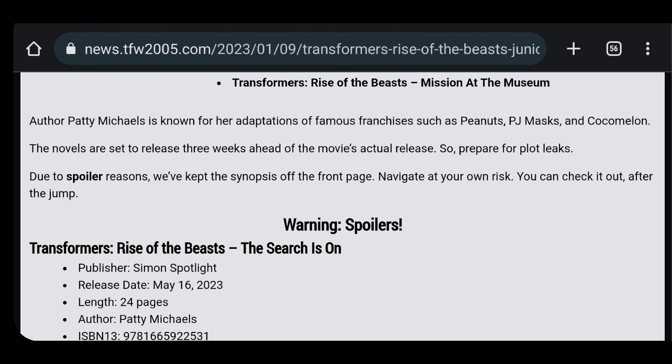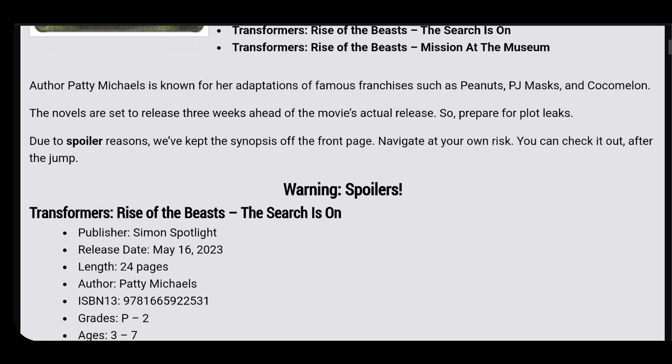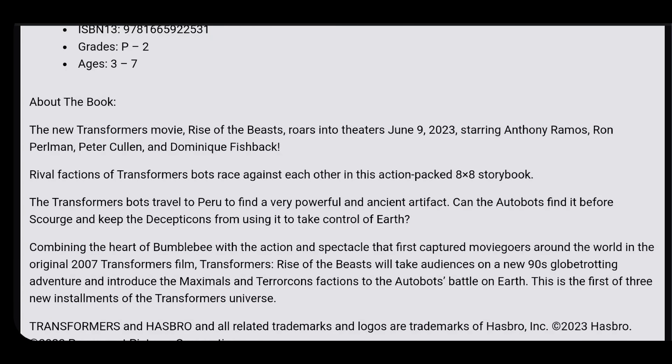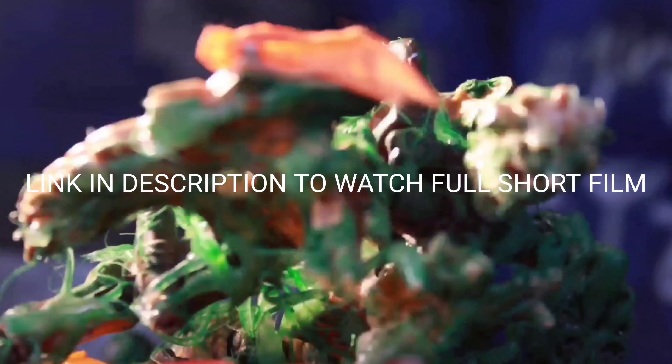Let me know how you feel about those CG renders and let me know down in the comments how you feel about these descriptions for the books. Does this give you more hope for what the potential plot of the movie will be? See you guys in the next one — congratulations, you made it to the end of this video.